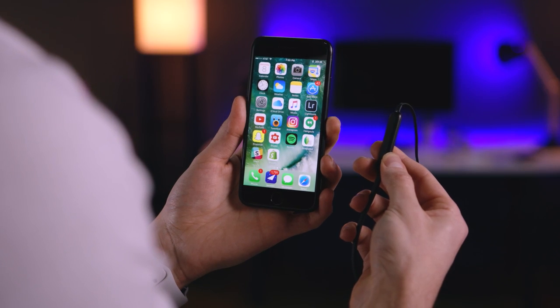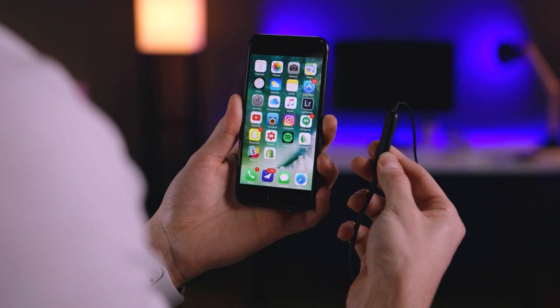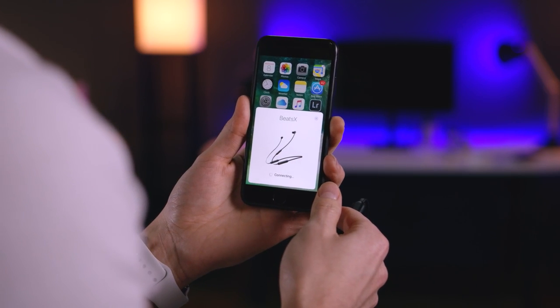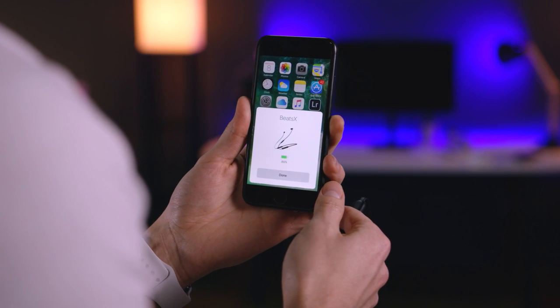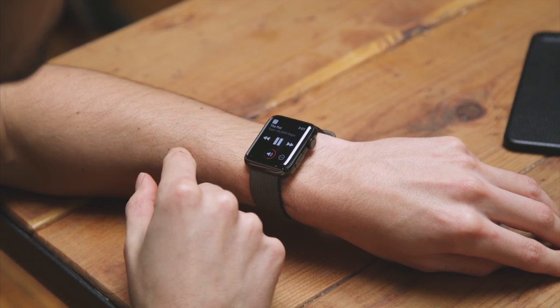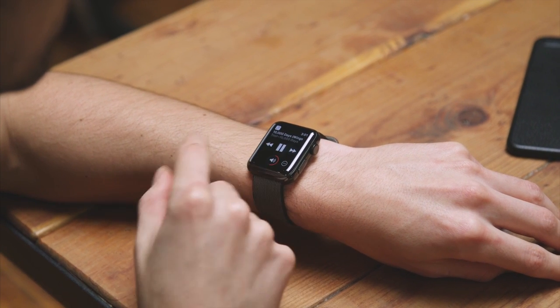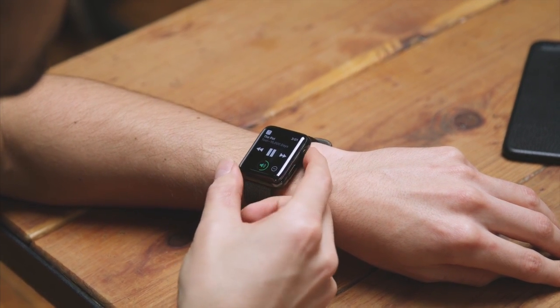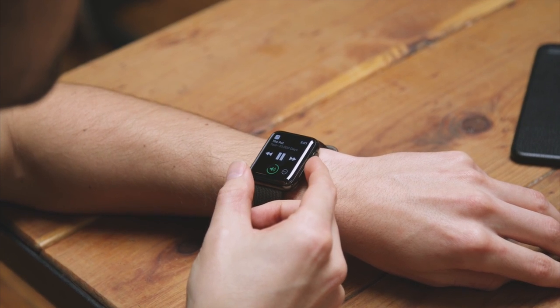Now just like the AirPods, the Beats X Wireless feature Apple's W1 chip, so pairing is stupid simple. For the Beats, you simply hold a power button with them next to your iPhone, an icon's gonna pop up, you hit connect, and that is it. Also like the AirPods, the Beats X Wireless feature iCloud connectivity, meaning you can instantly switch back and forth from say your iPhone to your Mac. With the AirPods, one of my favorite features was the Apple Watch integration, which is hands down my favorite way to control them. With the Beats X Wireless you also get that functionality, so the fact that you don't have to sacrifice that is really cool.